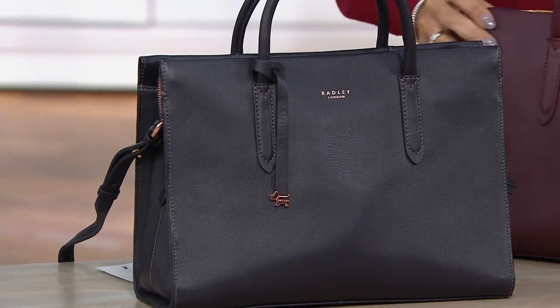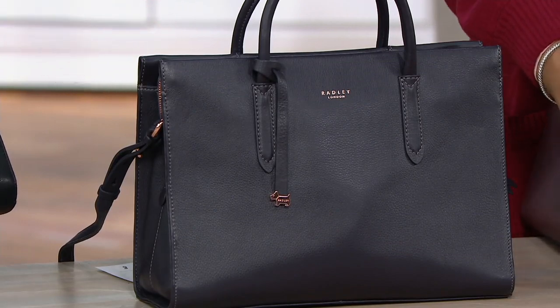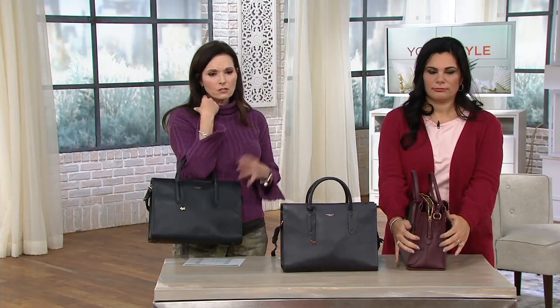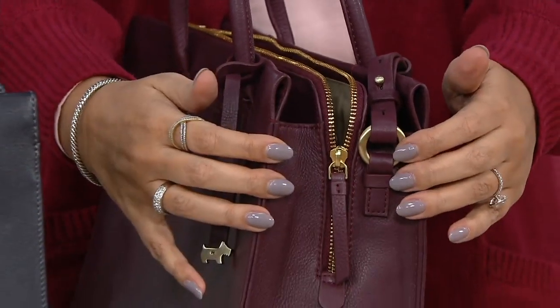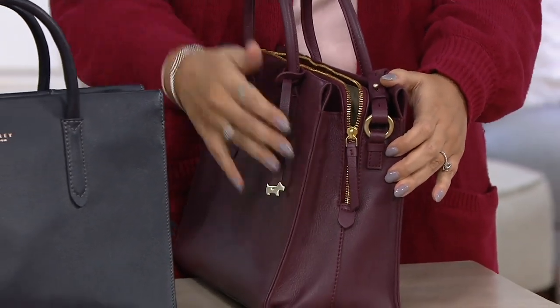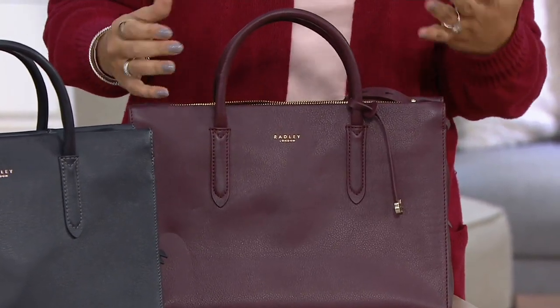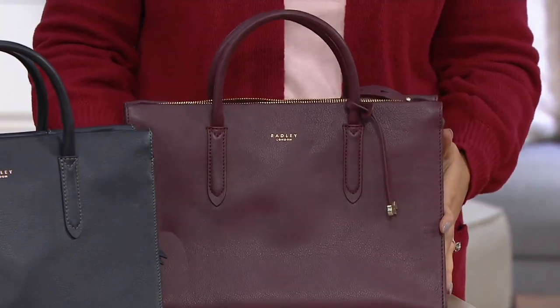It's a classic — very clean styling, work to weekend. You can take this into work and look very professional, and then on the weekend, going out to a nice dinner — Valentine's Day is coming up — this is the type of bag you carry for that.